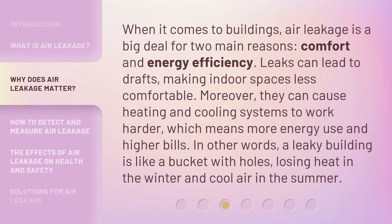When it comes to buildings, air leakage is a big deal for two main reasons: comfort and energy efficiency. Leaks can lead to drafts, making indoor spaces less comfortable. Moreover, they can cause heating and cooling systems to work harder, which means more energy use and higher bills. In other words, a leaky building is like a bucket with holes, losing heat in the winter and cool air in the summer.